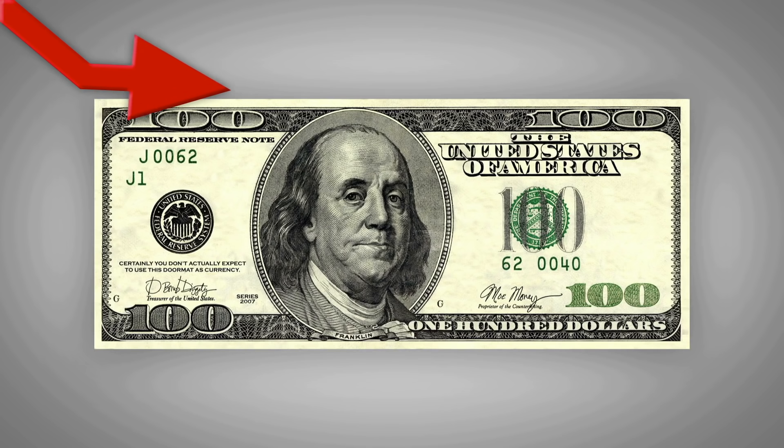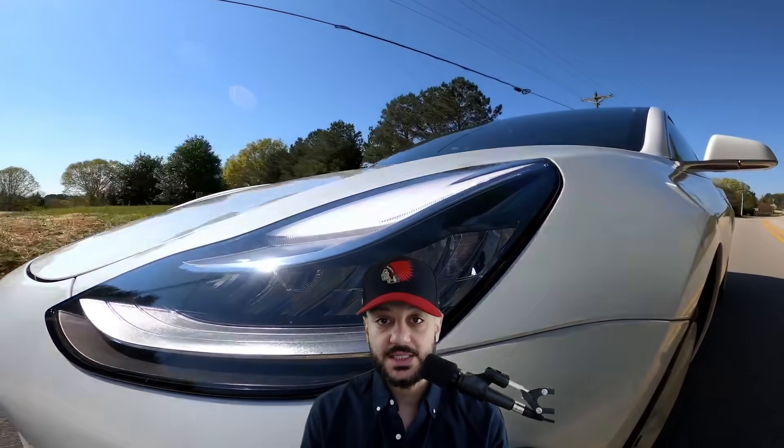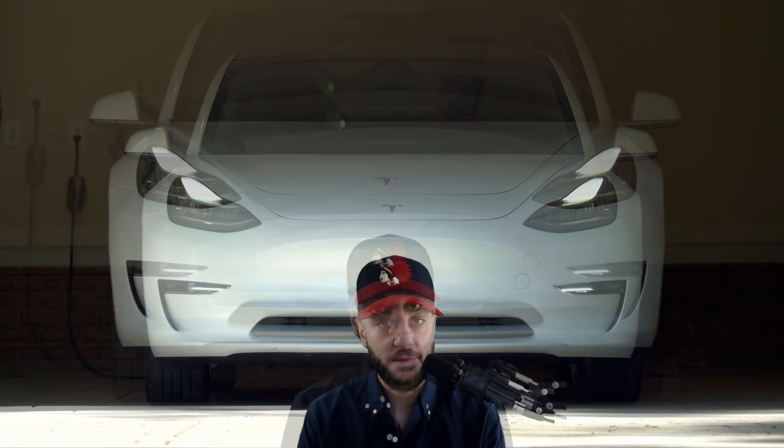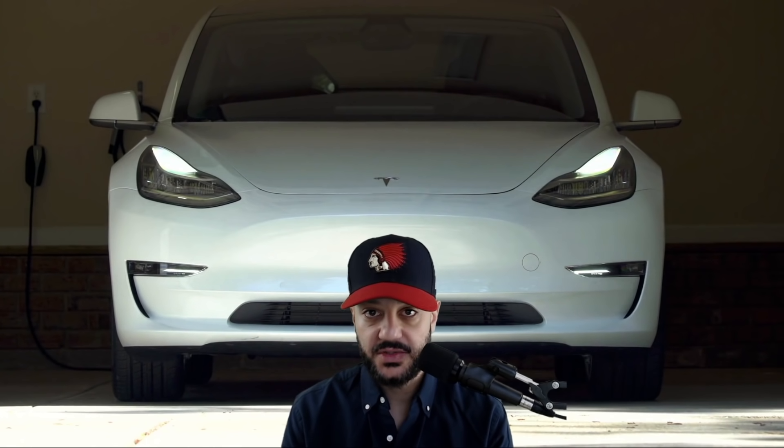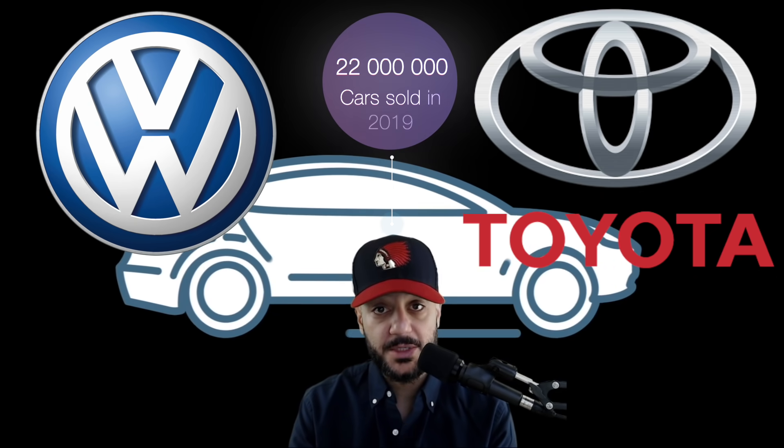If Tesla's stock drops, think of what that could do to the S&P 500 alone since it makes up around 1.5%. So how should we trade Tesla? Buying at the high is not an option. If you buy Tesla at $615, how much more upside do you expect in the short term? The company has only sold 400,000 cars last year and has a larger market cap than VW and Toyota combined, and those two companies sold 22 million cars last year.